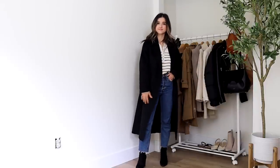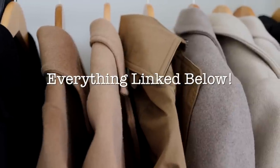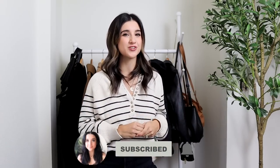I feel like all of these pieces I'm sharing today are petite friendly, and a lot of them are in a petite size. As always, I'll have everything linked in the description box. I always write down my size and measurements, and what size I'm wearing in each piece so you can use that as a reference point. Let's go ahead and get started with the most popular outerwear pieces for fall and winter — camel coats or wool blended coats.